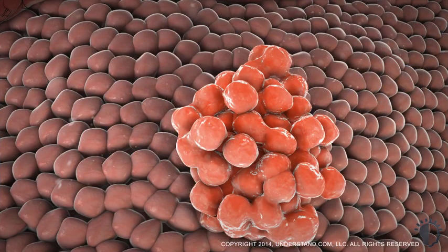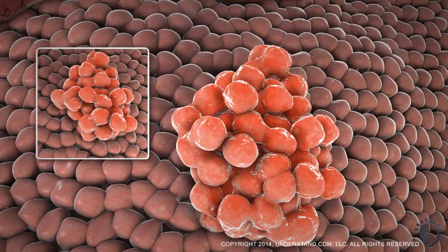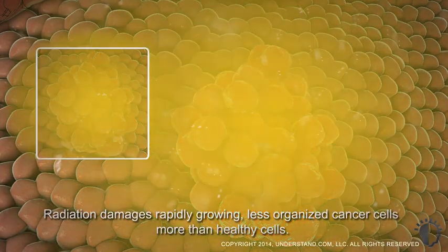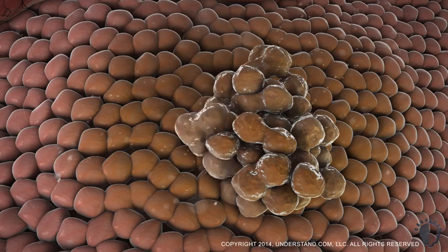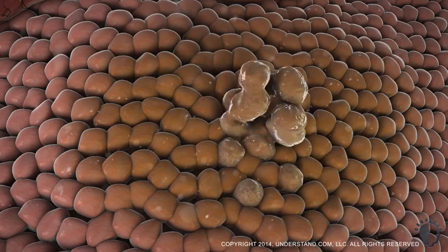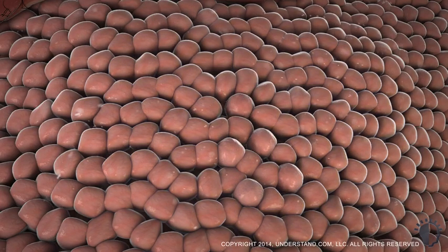Although radiation can damage any cell, it is more effective on cancer cells because they grow and divide rapidly, and they are less organized than healthy cells, which makes it harder for them to repair DNA damage. In this way, cancer cells will eventually become too damaged to properly grow and divide. They die off, whereas healthy cells will recover over time.